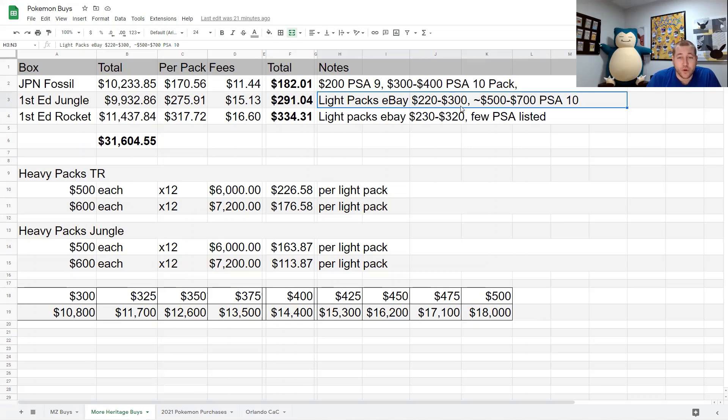PSA 9s — I'd advise against sending those to auction; some auctions were ending in the same range as light packs. I don't currently have any graded Jungle or Rocket packs, which is partly why I bought these two boxes. I do have some graded Fossil — I didn't hit any 10s, but I've been selling PSA 9 packs. I paid $50 per pack to grade them and have been selling them in the $350 to $450 range, so not a ton of margin but a little bit.